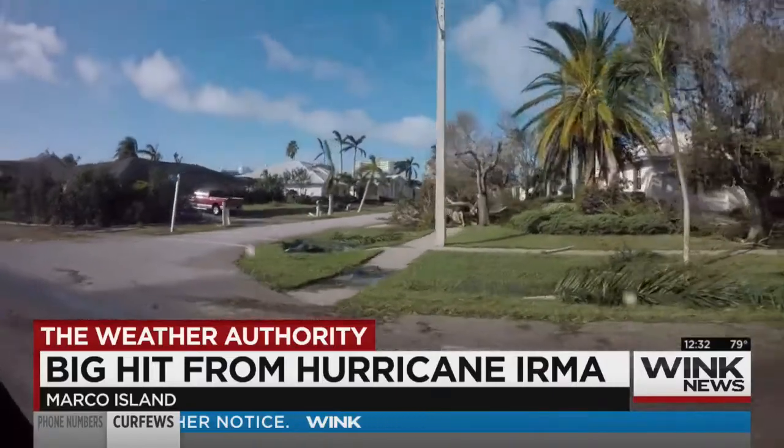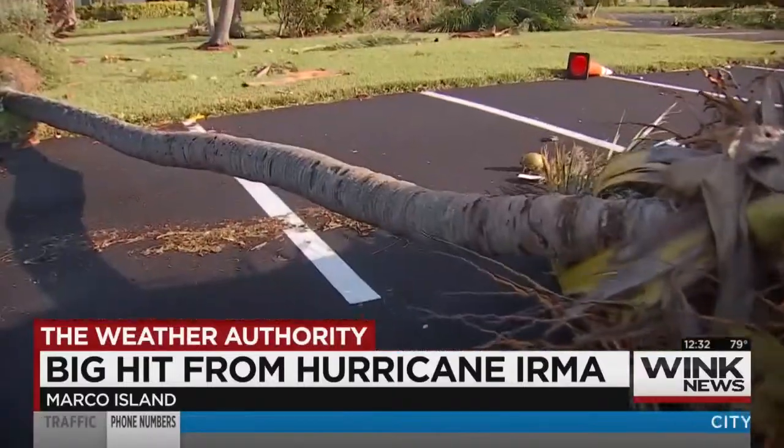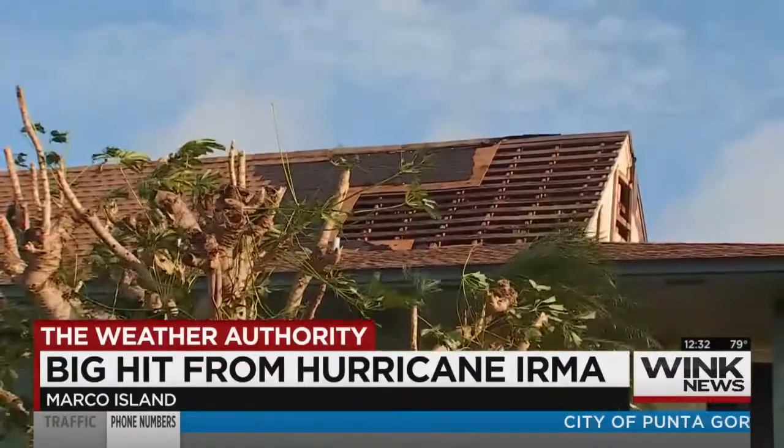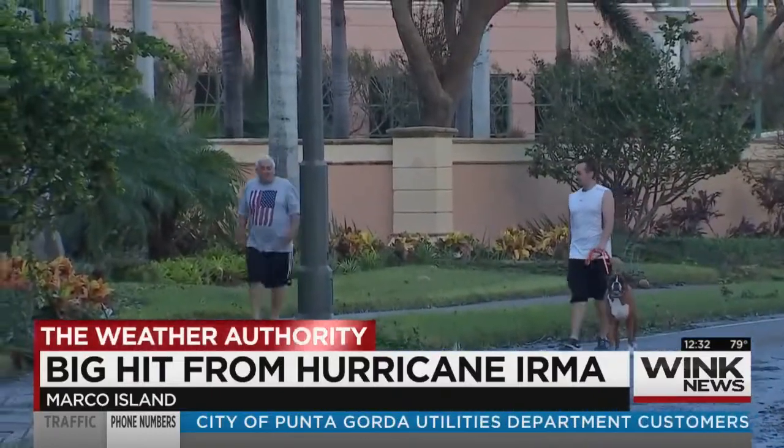It's a similar story across the island as the community begins to pick up the pieces. We got lucky in so many ways — trees in the roadways, roofs ripped off, street signs down, but everyone on the island seems to be okay. The sound was unbelievable.